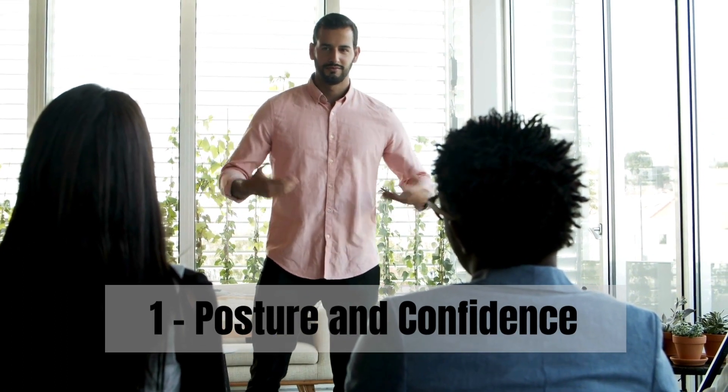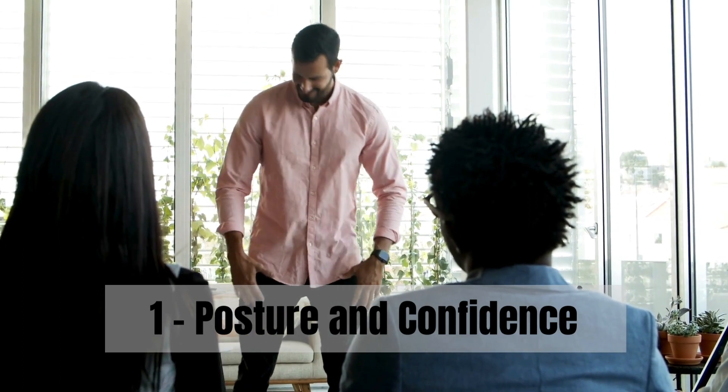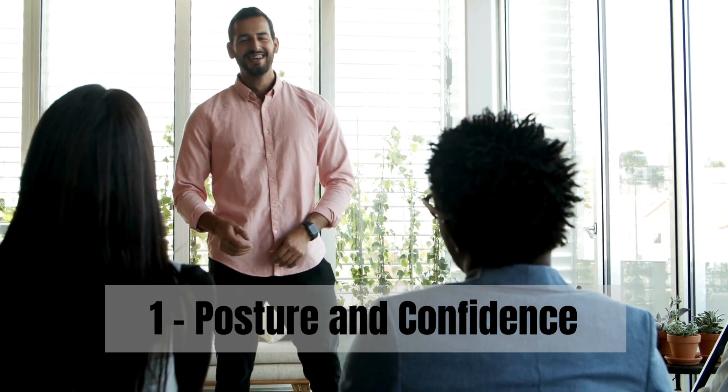Step 1: Focus on your posture. Stand tall with your shoulders back. This not only exudes confidence but also helps you feel more self-assured.